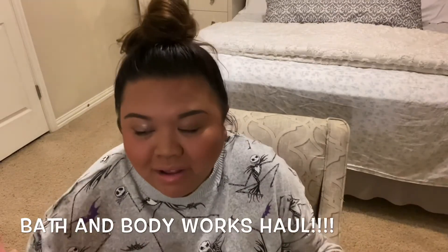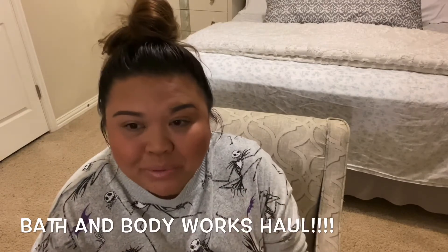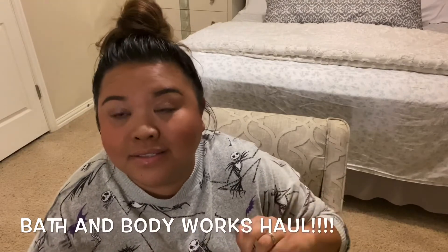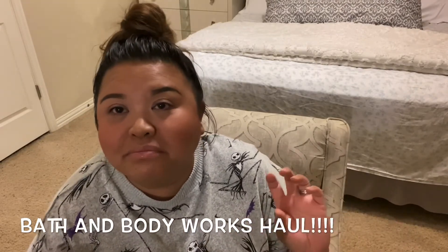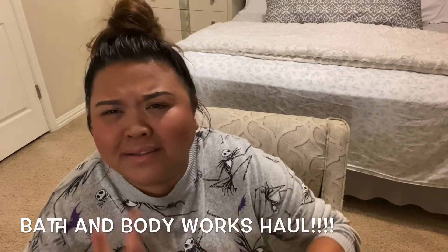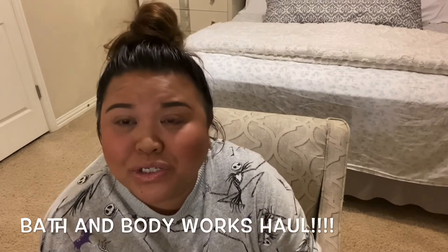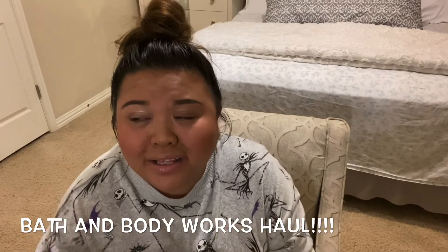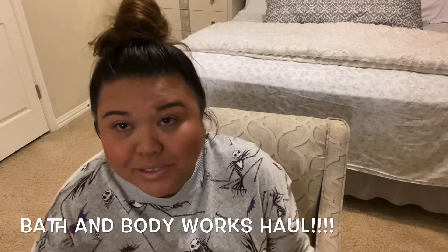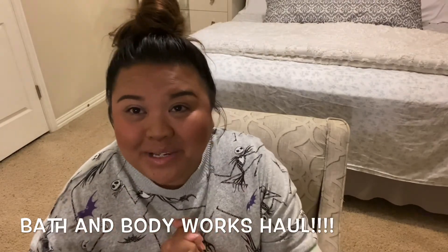That's all my Bath and Body Works haul. I highly encourage you guys to check out Bath and Body Works and get some ideas for decorating your home. Candles, soaps, and lotions can really inspire you to get in the mood to decorate, especially during this pandemic when your home is the place you feel most protected and happy. I'm hoping next year things get better. Have a good night, and I'll see you in the next video — bye!